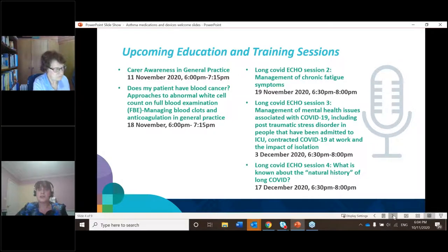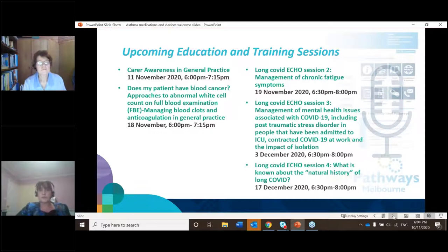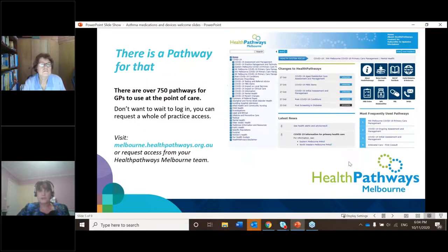I'd also like to bring to your attention Health Pathways. We've got over 750 pathways for GPs to use at the point of care. If you haven't got Health Pathways, I suggest you do get it — it's extremely popular, continuously being updated and refined, and is a fantastic resource for general practice. It's free from us, so please contact the Primary Health Network and we can arrange that for you.